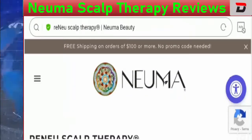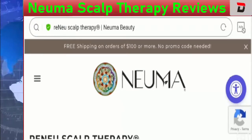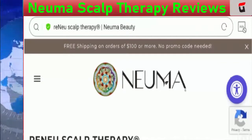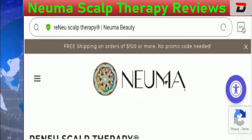Hey everyone, hope you all are doing good. Welcome to all of you. In this video, I'll talk about Pneuma Scalp Therapy reviews. People from the United States are looking forward to information related to this product. I'll help you know whether Pneuma Scalp Therapy is a legit product or a scam.